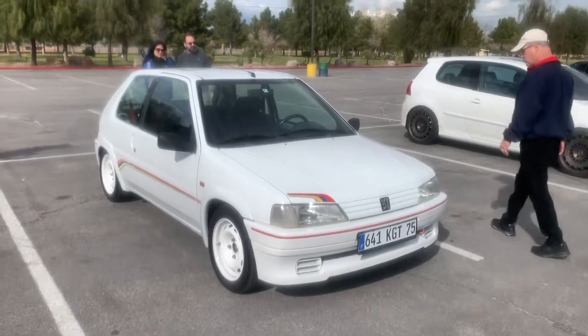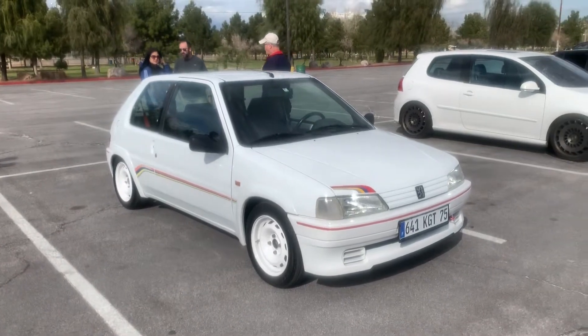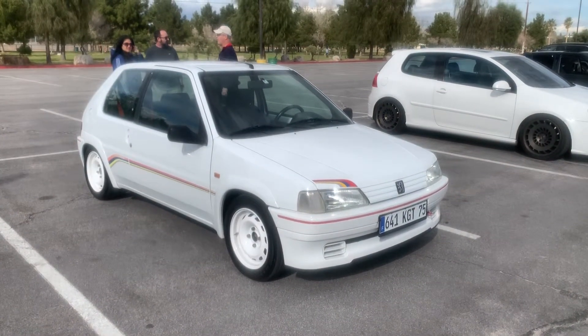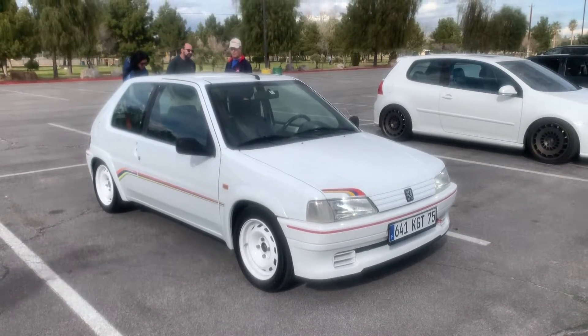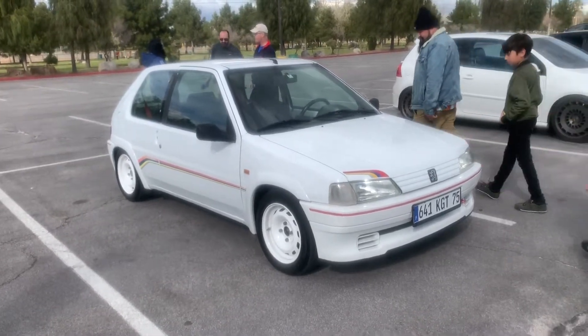What's up guys? Here's some more content for you. Andrew, come tell us about your car. This is a 94 Peugeot 106, right? 106 Rally, yeah. It's a homologated car back in 94 that they used to rally them. The number plate is kind of a famous number plate for a driver.